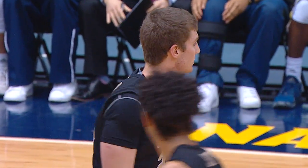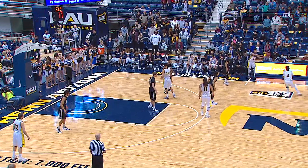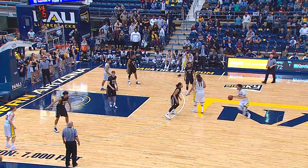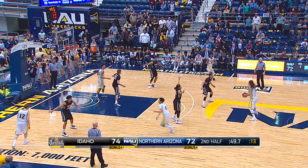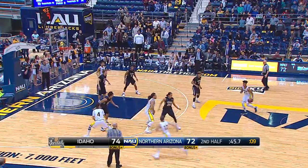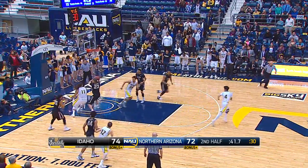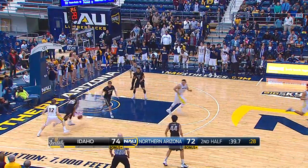Possession arrow is in favor of the Vandals. Two timeouts left for Don Verlin in Idaho, one for Jack Murphy in Northern Arizona. Here's the inbound to JoJo, 50 to shoot. Good high-low combination. 12 on the shot clock, 46 on the game clock. Here's De La Villaga, three shot from the left side — it's short. Rebounded by Sherwood. 40 seconds to go. Don't need to foul.